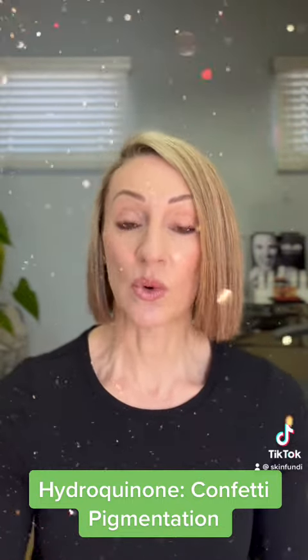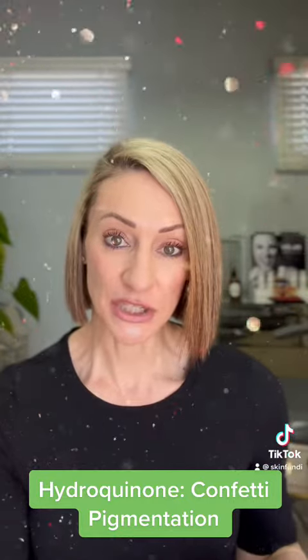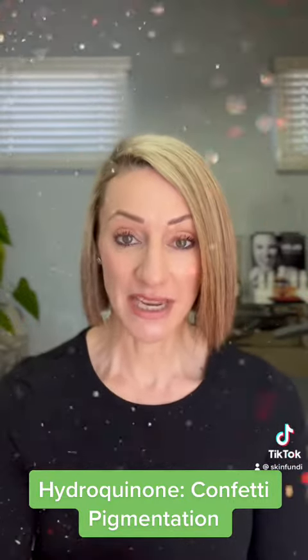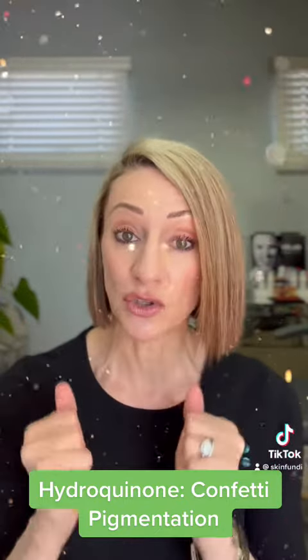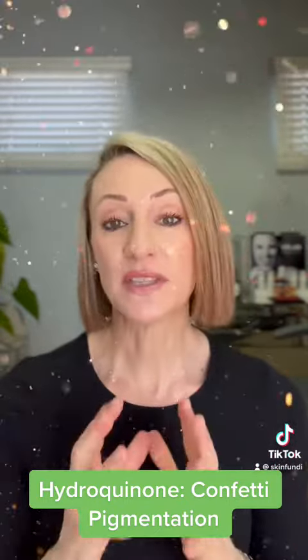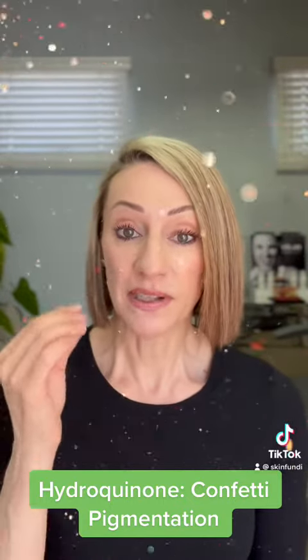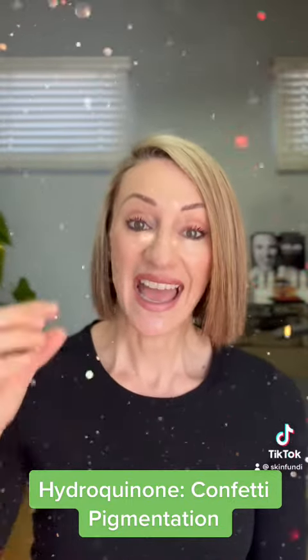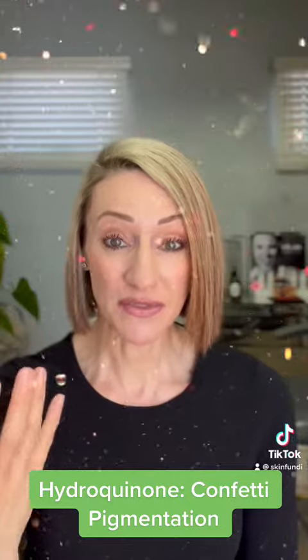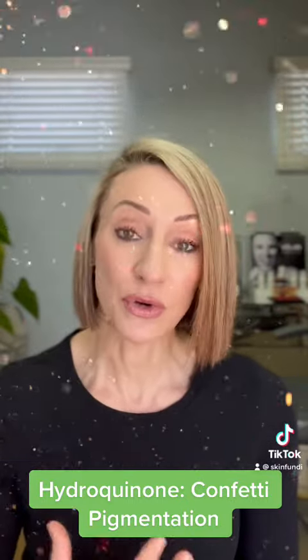Doctors have actually named a condition called confetti hypopigmentation. It's mostly found in Fitzpatrick skin types 4, 5, and 6 — our darker skin tones — where people have been using hydroquinone incorrectly. They end up with little white patches on the skin that literally look like little confetti dots, where they have loss of color — snow-white dots all over where the hydroquinone was applied incorrectly.